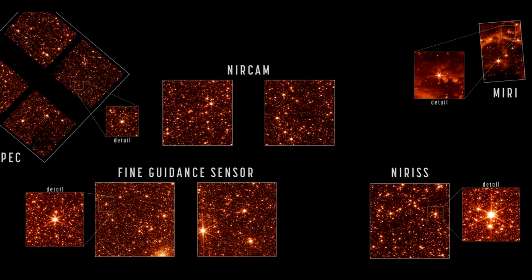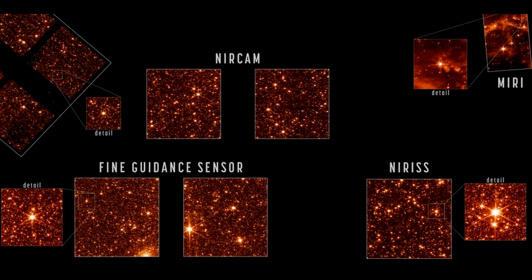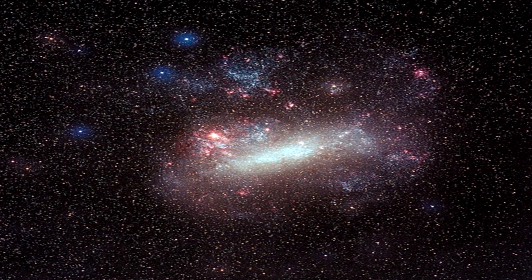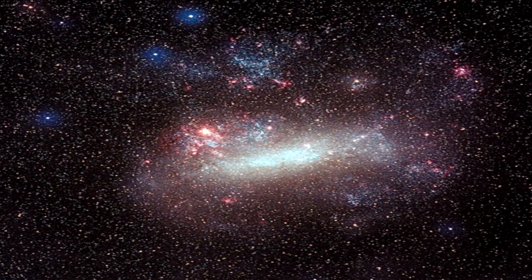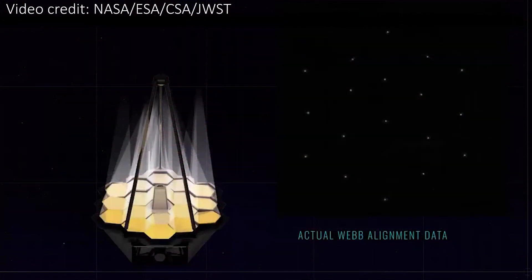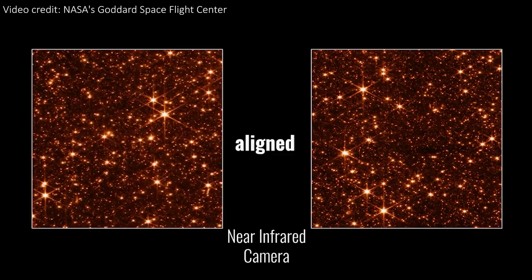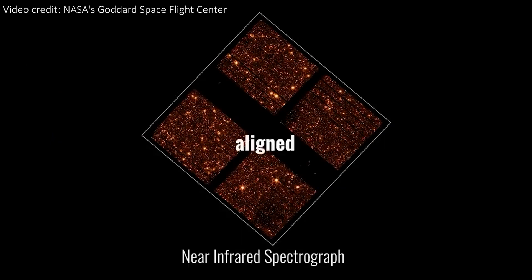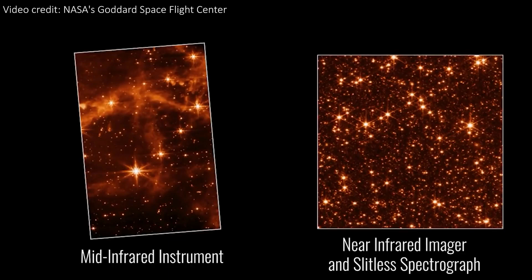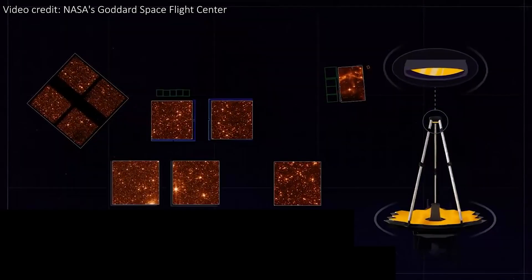For these stunning images, the JWST pointed to a small section of a satellite galaxy near the Milky Way called the Large Magellanic Cloud, giving us a densely packed view of stars to test the JWST focus. We are seeing images from each of the detectors, including the near-infrared camera, NIRCam, which looks at the shortest wavelengths of infrared light — closest to visible red light — and will be used to look at the earliest stars and galaxies in the universe during their formation, young stars in the Milky Way, and distant Kuiper Belt objects near the orbit of Pluto.